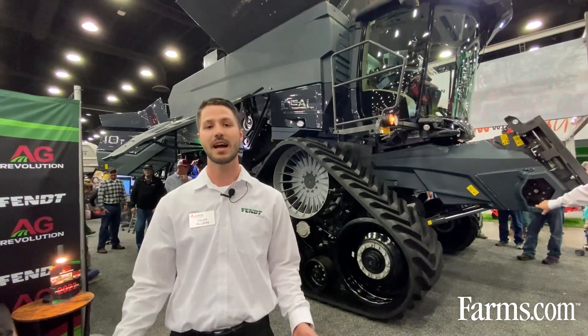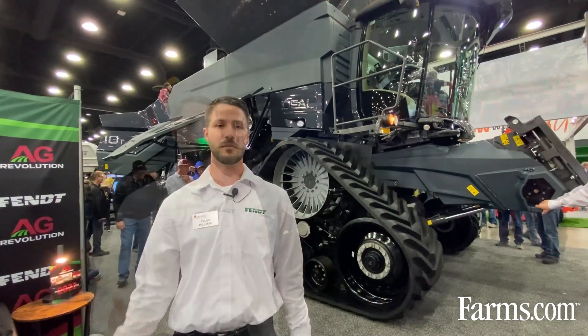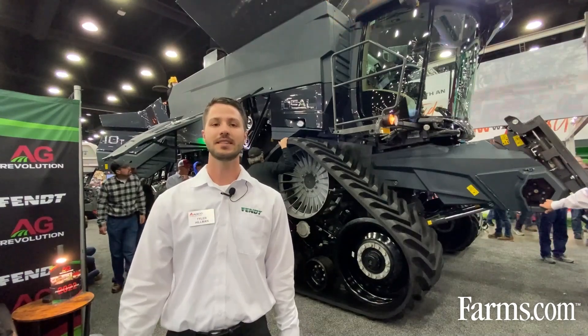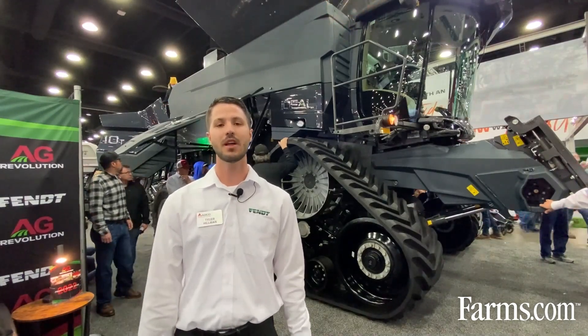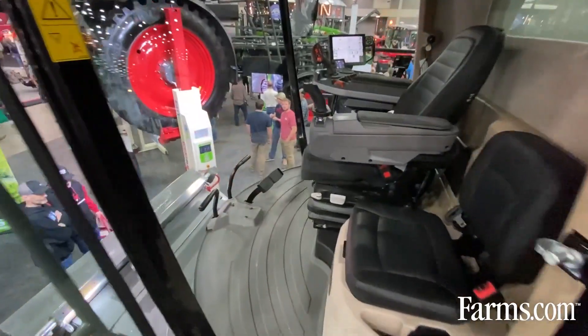This gives us plenty of time to be gentle on the crop before it exits the rear of the combine. This combine behind me here today is equipped with Ideal Drive, which removes the steering wheel allowing the operator to see right at the front of the combine where all that crop is coming into the throat.